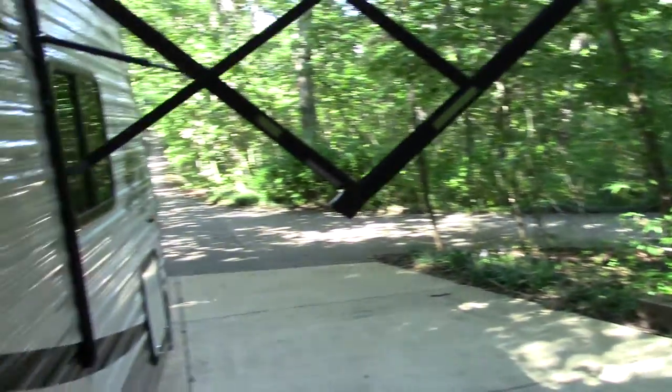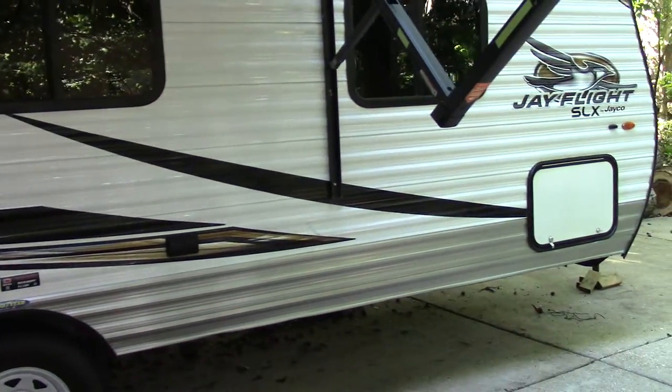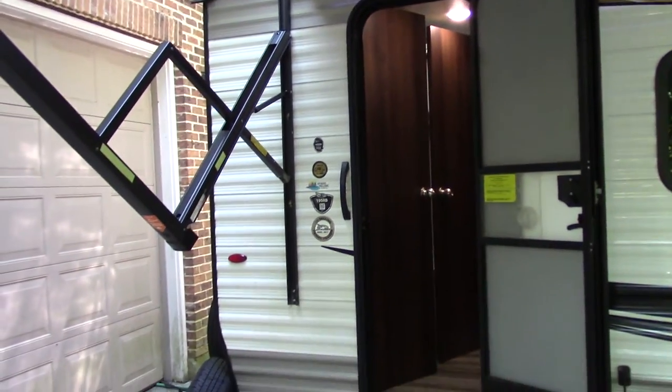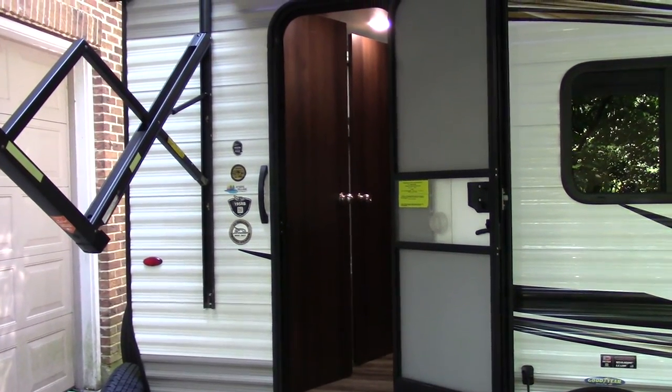So again, this is a 2019 Jayco J-Flight SLX-7 195RB in excellent condition. If you have any questions, feel free to give me a call or drop me a line through email. Thank you — Kyle. Thanks for watching.